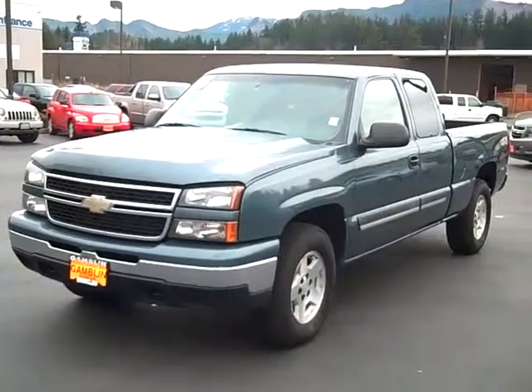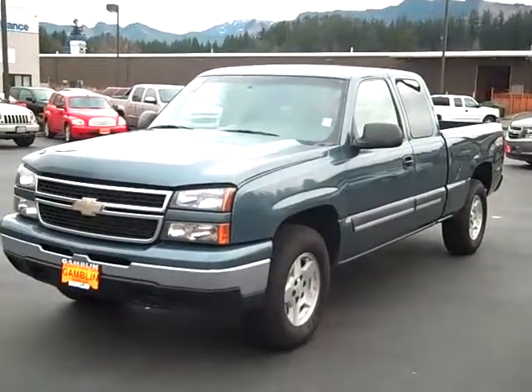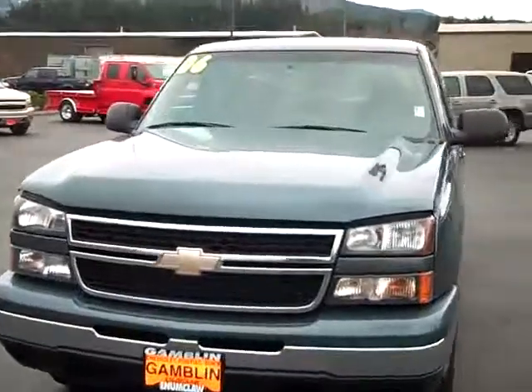Art Gamble Motors here in Enumclaw, Washington, bringing you this 2006 Chevrolet Silverado 1500. This Silverado comes with a 5.3 liter V8 — it's actually the aluminum block engine with 310 horsepower.